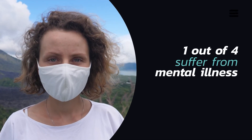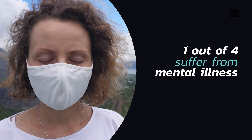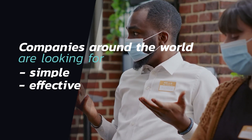At some point in their lives, one in every four people suffer from mental illness, and COVID-19 has only added to this. To support their employees, companies around the world are looking for simple yet effective ways to help workers maintain their well-being.